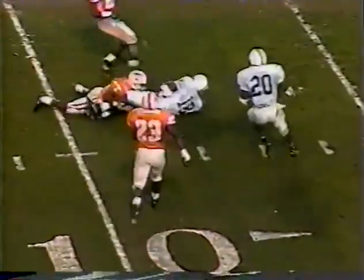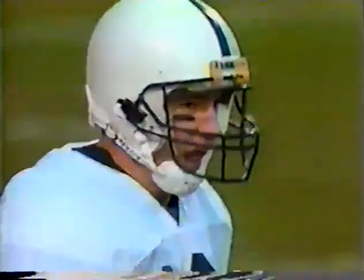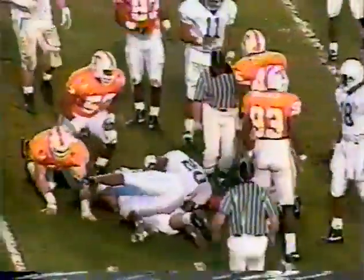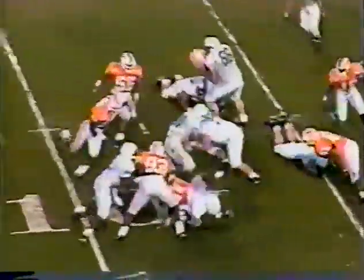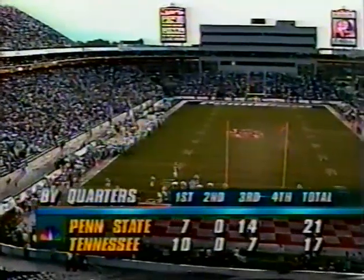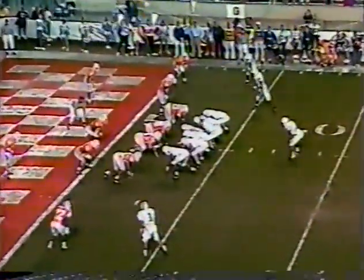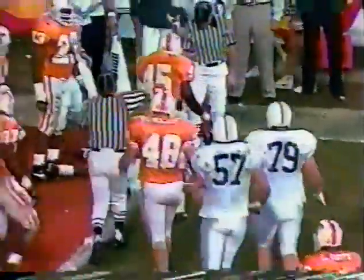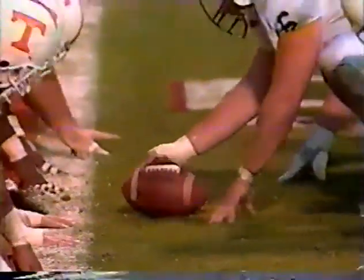Three turnovers against Tennessee today. Penn State with the first down at the Tennessee 20. Pass is complete over the middle to the 8-yard line — Troy Drayton, the tight end. Really turned toward Penn State — still in the third quarter. Anderson, a slot on the left side, Anderson to the 5, to the 2-yard line. Third down and goal to go — that is the end of the third quarter. Penn State with 14 points in the third, strong in the first and third. OJ McDuffie — this is the biggest play of the game.